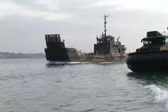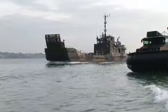Hovering just above the surface of water or land gives the hovercraft two key advantages: amphibious operation and high speed.